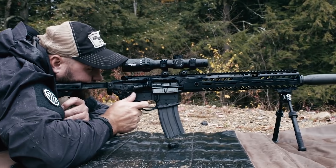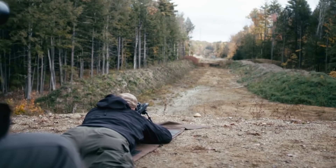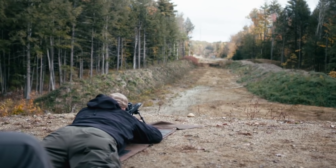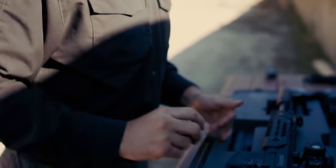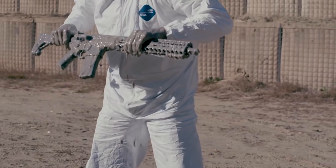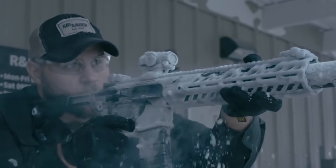In addition, the MCX Virtus by SIG offers amazing reliability and wear resistance. The developers guaranteed 20,000 shots without having to replace any parts. Numerous tests and trials have shown that the rifle can withstand even the most severe conditions.